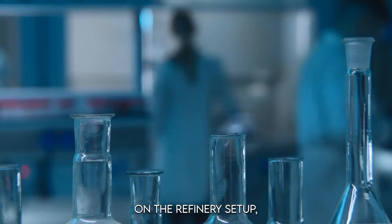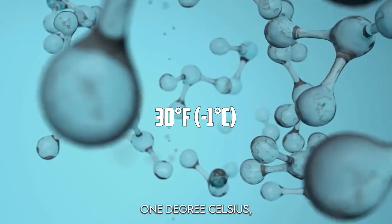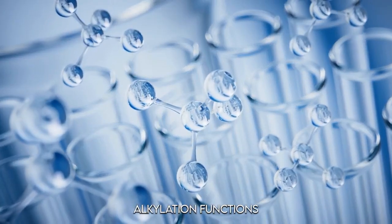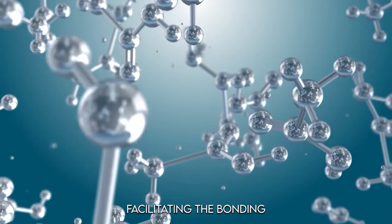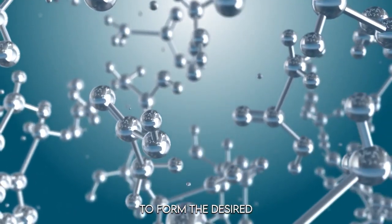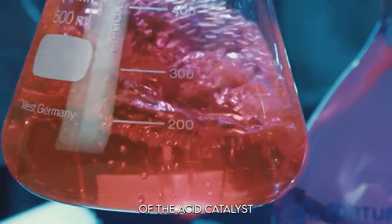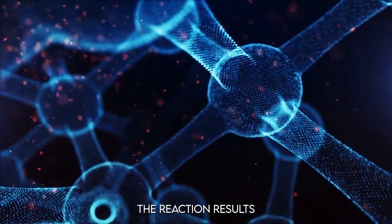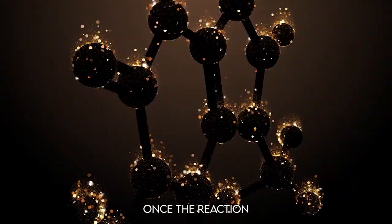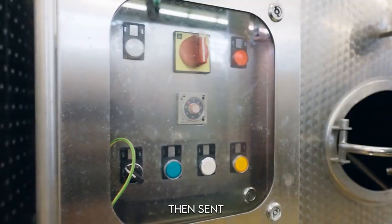The choice of catalyst depends on the refinery setup. Sulfuric acid alkylation operates at lower temperatures — around 30°F (−1°C) — while hydrofluoric acid alkylation functions at around 100°F (38°C). These acids facilitate the bonding between isobutane and olefins to form the alkylate product. Inside the reactor, the mixture is stirred vigorously to ensure proper contact between reactants. Once the reaction is complete, the acid is separated and recycled, while the alkylates are sent to distillation units for purification.